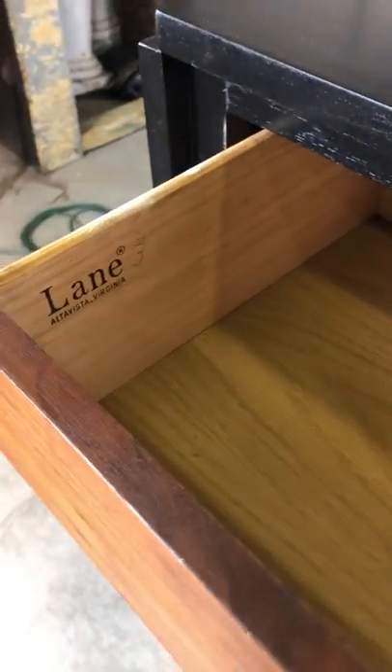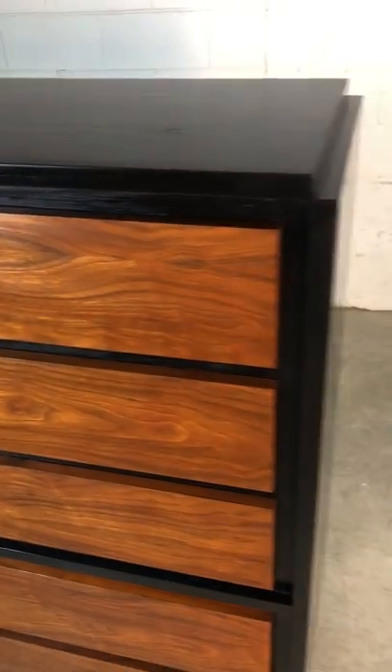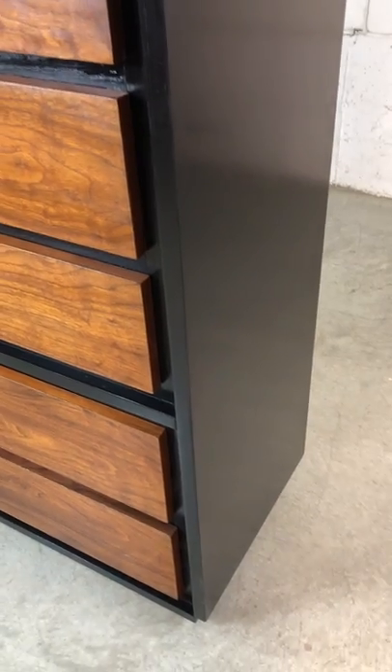The dresser is marked in the top drawer on the side. As you can see, we have completely refinished it and spray-painted it with a black lacquer on both sides.